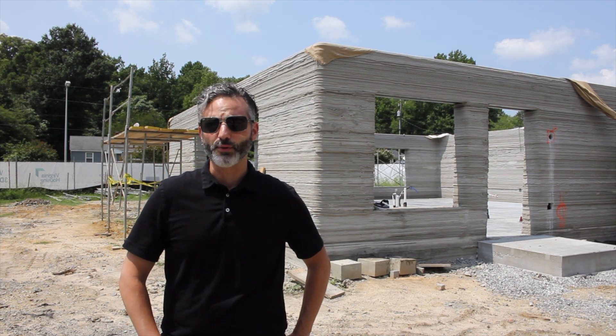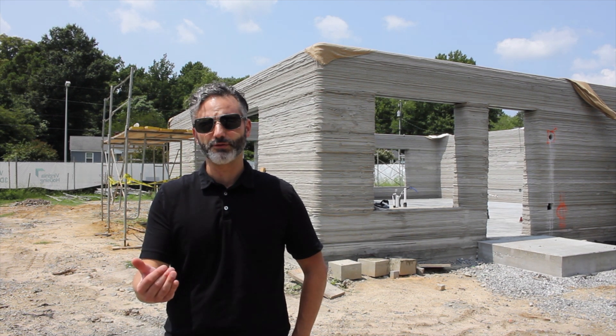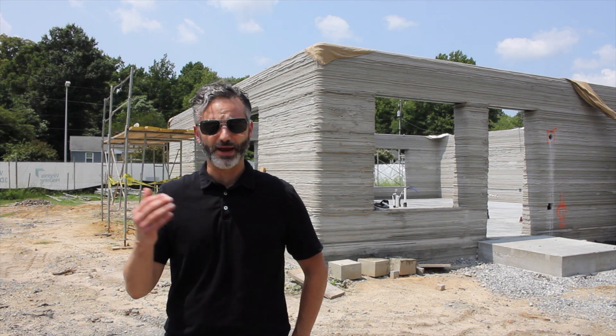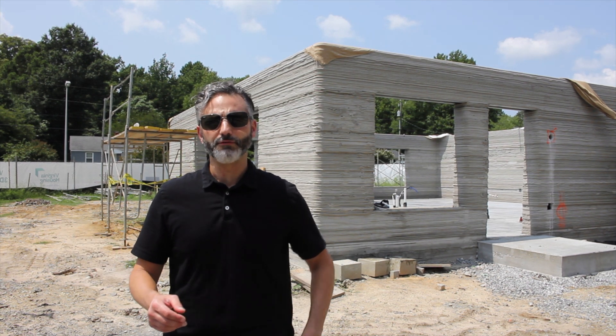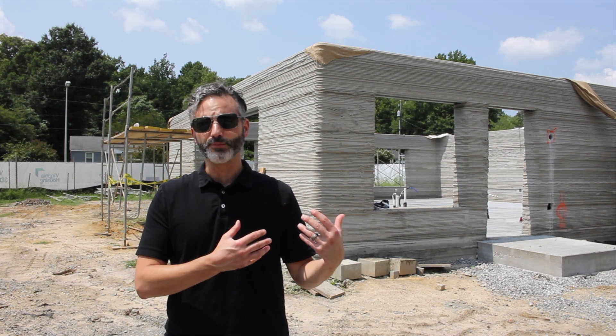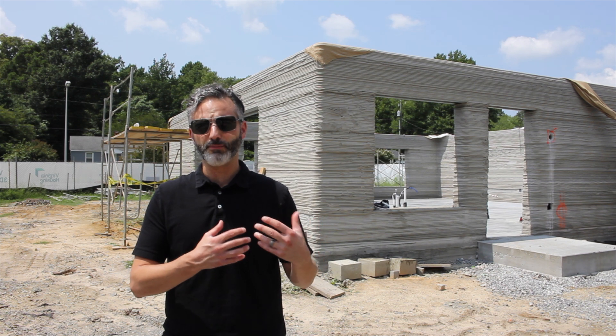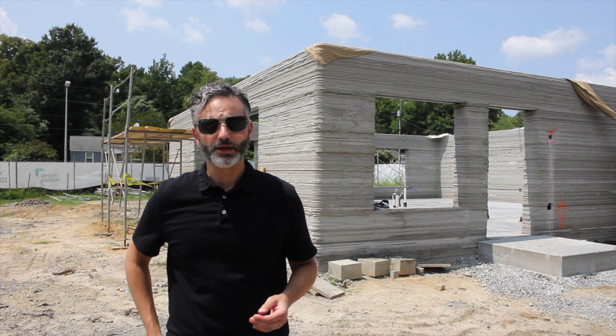This was a project in collaboration with Virginia Tech. Alquist collaborated with Virginia Tech to get a grant from Virginia Housing, and that funding was used to purchase a printer from Cobod and to build this home. This home will be finished by October and will be sold to a family here in the Richmond area.